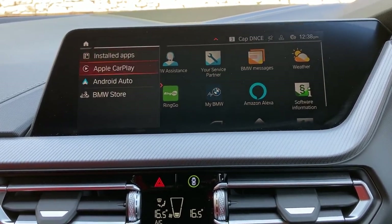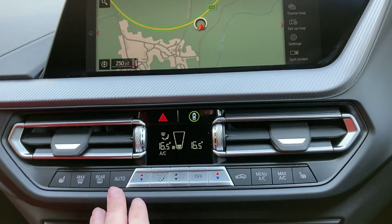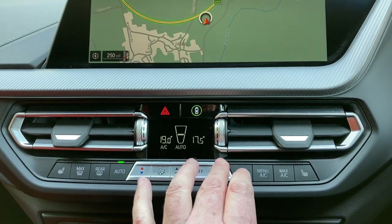This car also comes with Apple CarPlay and Android Auto. You've got dual zone climate controls, so your passenger can have a separate temperature to the driver, or you can make them both the same.